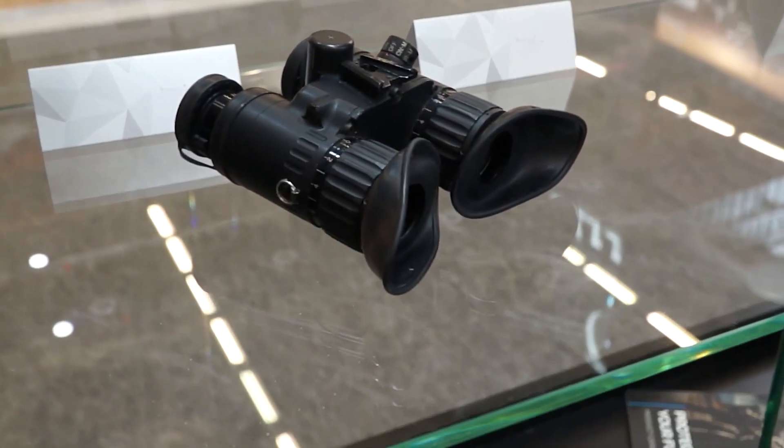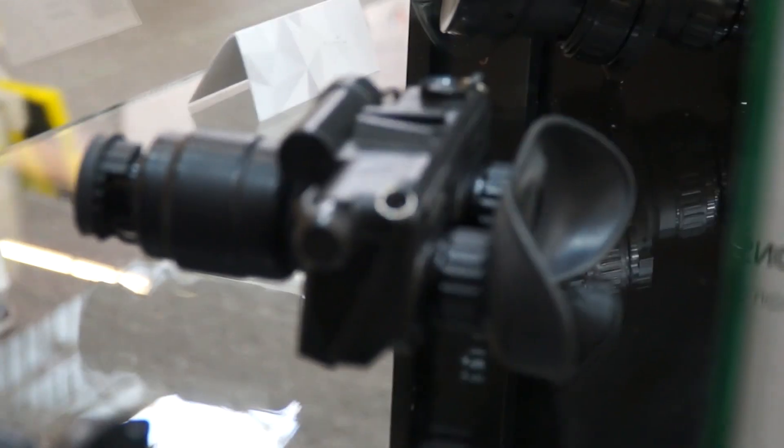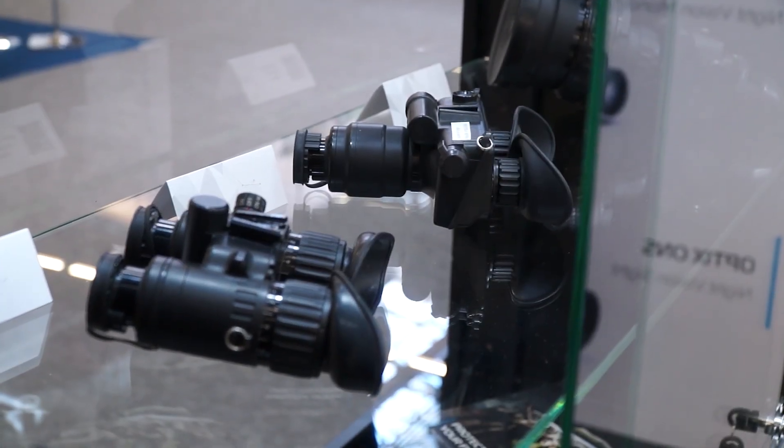Let's move on towards our night vision devices. What you can see here are the monocular, twin tube goggles, and single tube goggles. Something specific about them is they're made from aluminum, which is really durable. They can be mounted on any type of helmet or face mask, and the monocular specifically can also be mounted with a tiny rail.